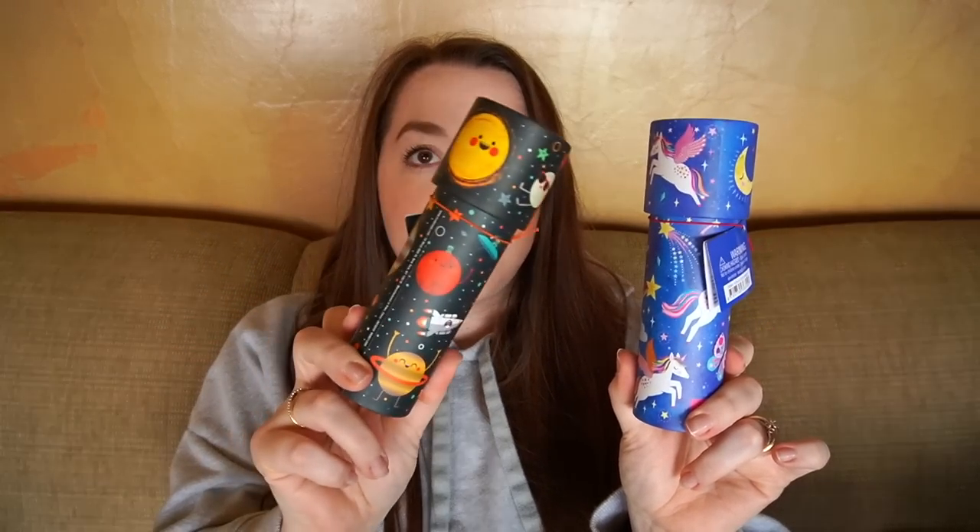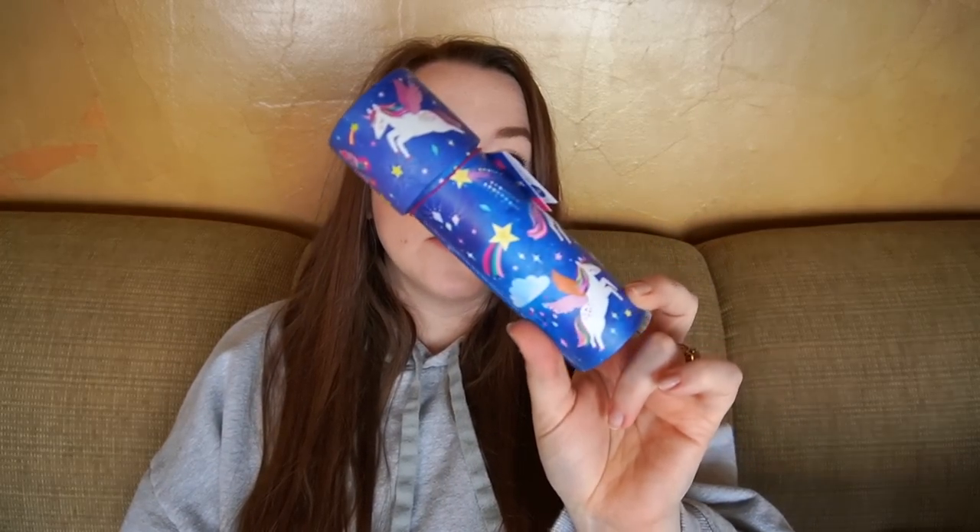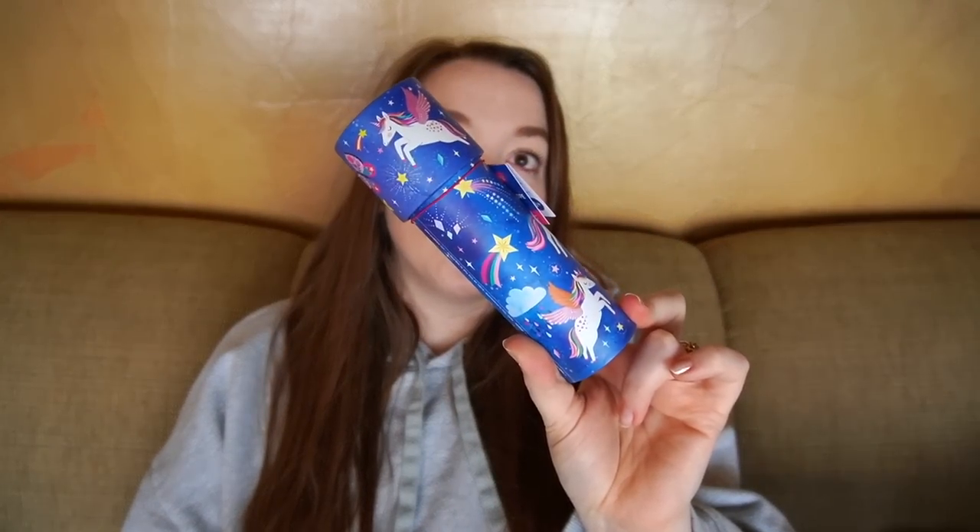The packaging on these worked out really well. I also got them two kaleidoscopes — I felt like they're at the age where they'll actually enjoy these. I got a space one for Sophie, who is space-obsessed and loving her telescope she got for her birthday, and then a unicorn one for Remy because she is still unicorn-obsessed. I looked through these and they're pretty good — sturdy, not going to get crushed, and I thought the kids would really enjoy them.